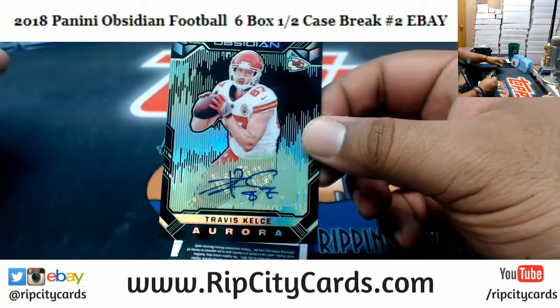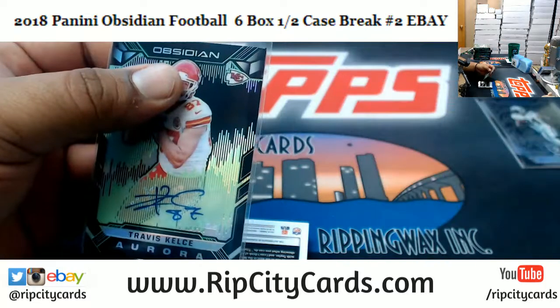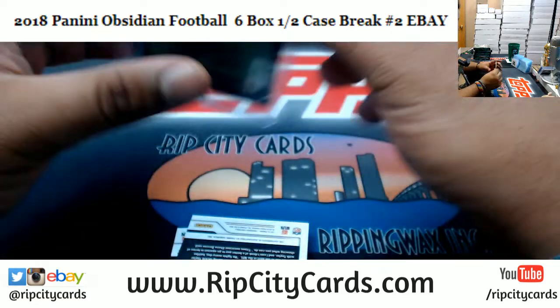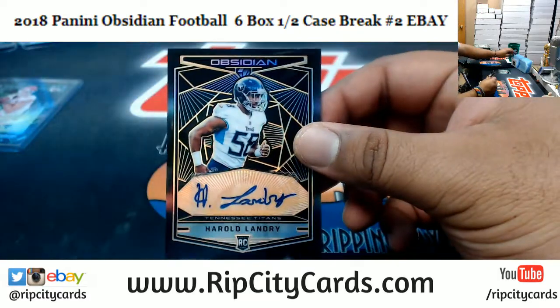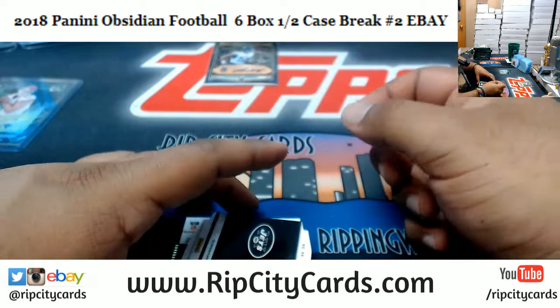Travis Kelce of the Chiefs, autographed, numbered to 15 — that's pretty nice. Go ahead and get this thing top loaded. Got Harold Landry autographed to 50 for the Titans.